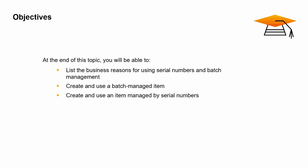We will look at how to create and use batch-managed items. We will also look at how to create and use items managed with serial numbers.